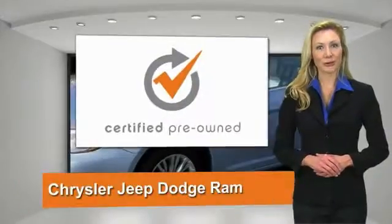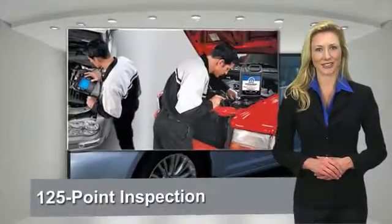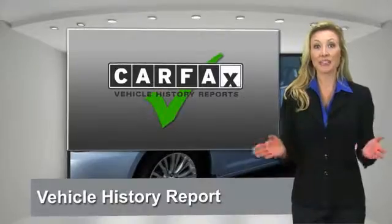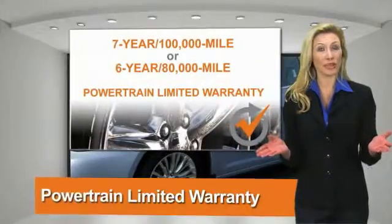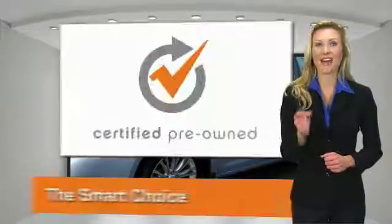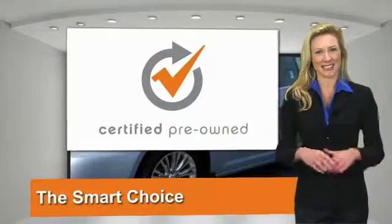All Chrysler Group Certified Pre-Owned Vehicles pass a stringent process guaranteeing that only the finest vehicles get certified. Ask your dealer about available lifetime warranty upgrades. Chrysler Group Certified Pre-Owned Vehicles, the smart choice. Factory backed to go the distance.